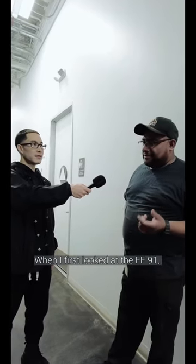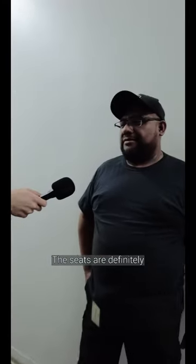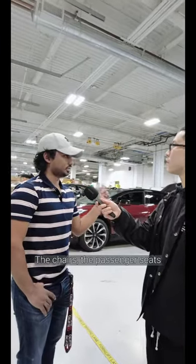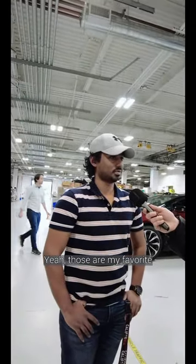When I first looked at the FF91, the interior — the seats are definitely something that I have not seen before. The passenger seats, yeah, those are my favorite.